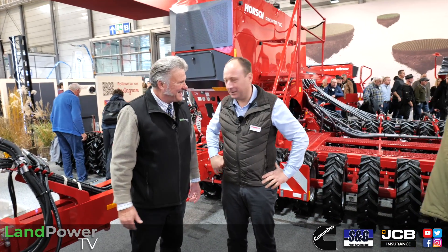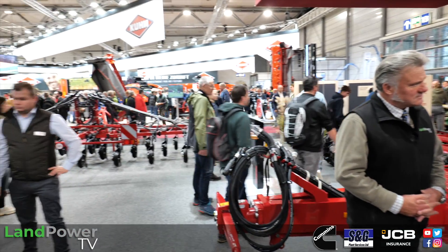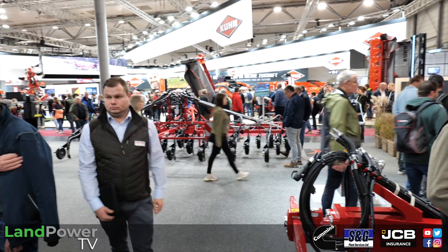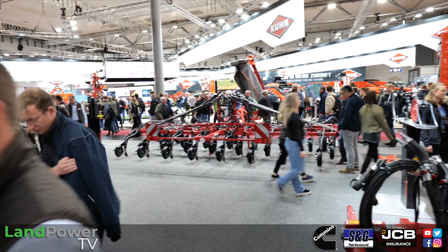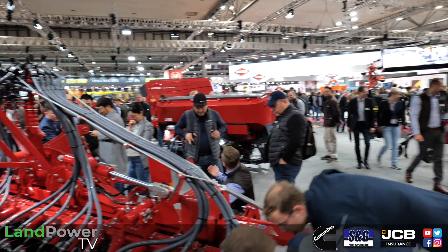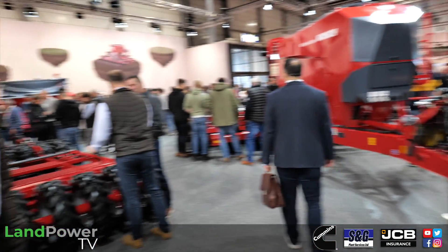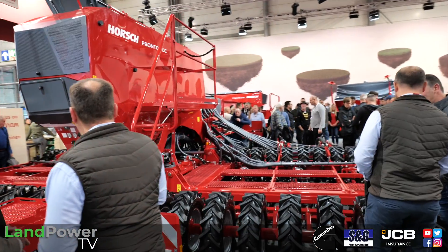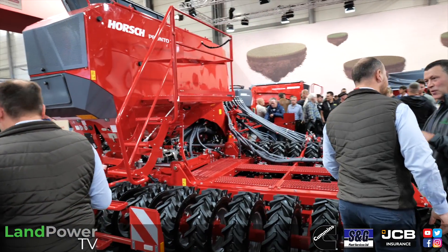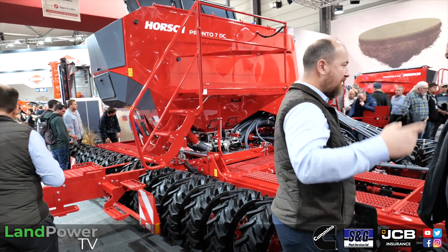Thank you very much for your visit. We are really happy with the exhibition here in Hannover at Agritecnica. What is special for us, and we are really proud of that, is that we can show innovations in all of our product families. I'd like to start with the Pronto 70C. Pronto is a pneumatic seeder, and we have been working on different Pronto models for years. This 7.2 metre one is the newest member of the family.